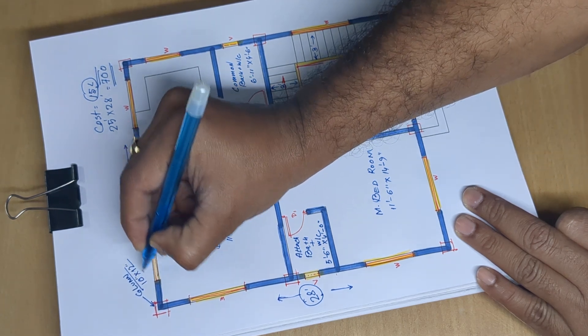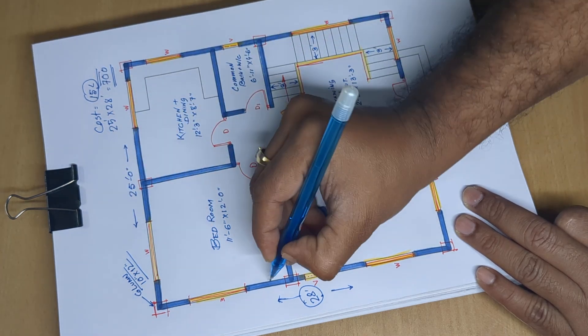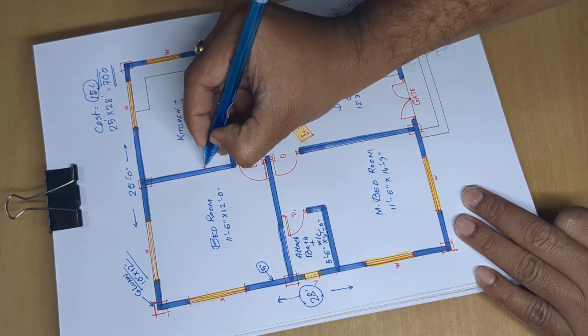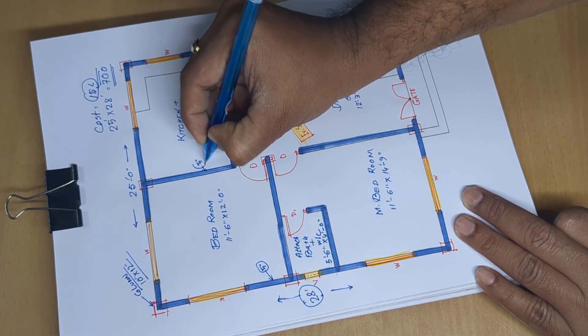Column size is 10 by 12 inch. Wall thickness is 5 inch, and under-structure walls are also 5 inch.